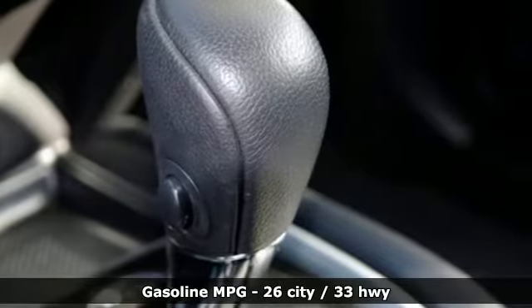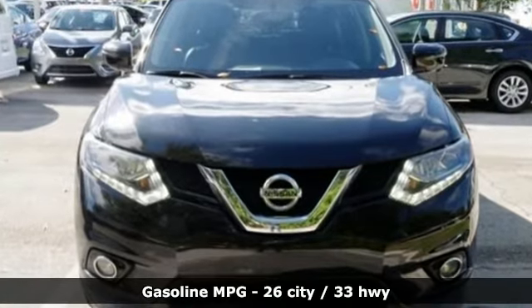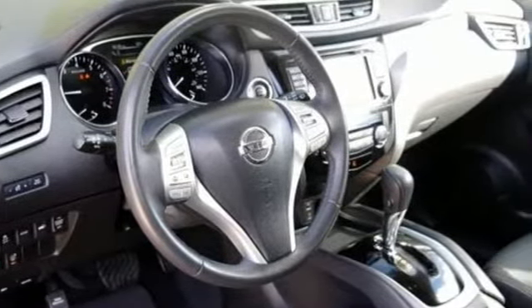External memory control, power heated mirrors, front heated leather bucket seats, doors and push button start proximity key, dual zone climate control.